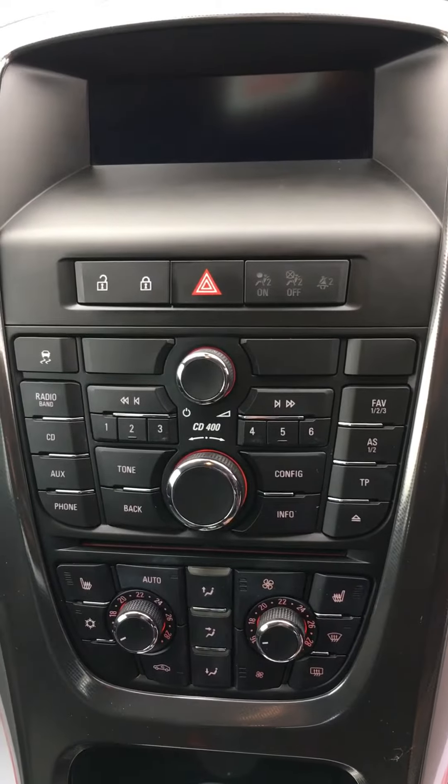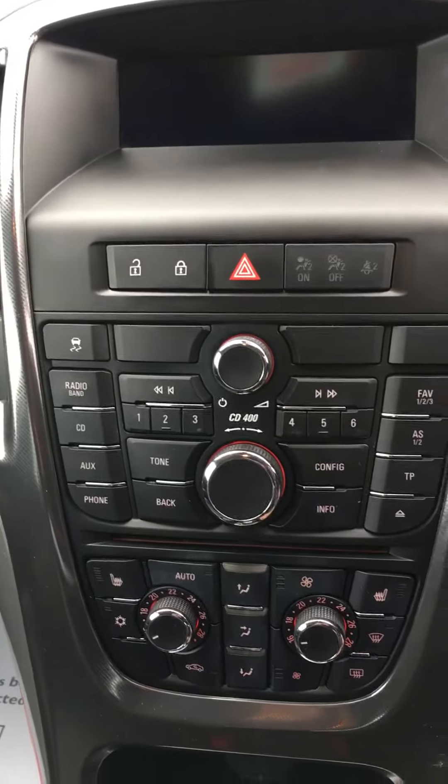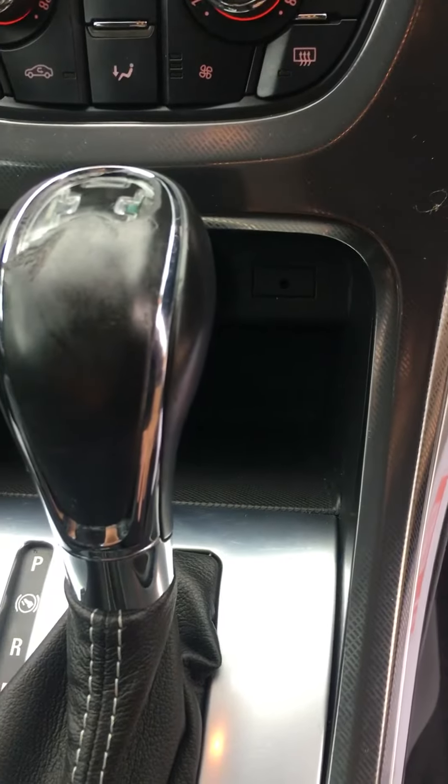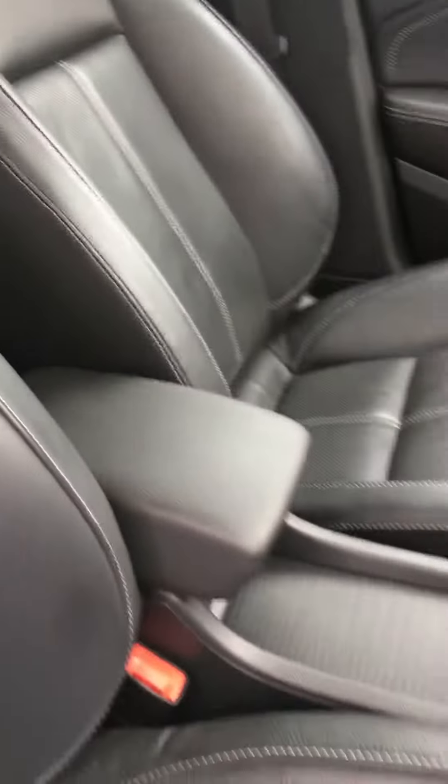There's also air conditioning and climate control, an AUX socket — quite hard to make out — and a very clean interior throughout.